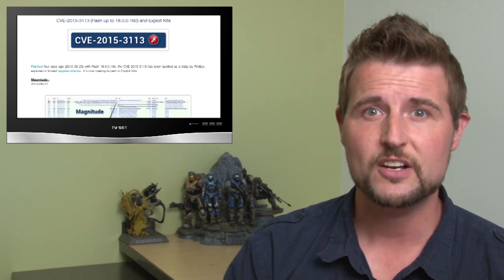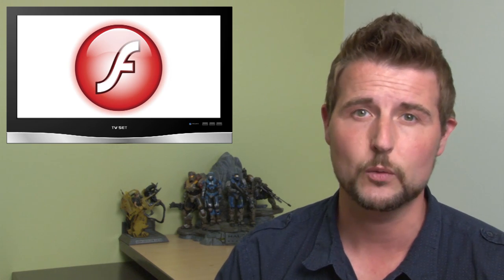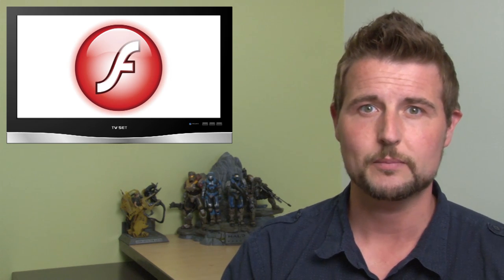Now that the zero-day flash flaw is in these popular exploit kits, you can expect them to be leveraged a whole lot more in the public. So the takeaway here is simple: if you haven't updated Adobe Flash yet and you use it in your network, you definitely want to get last week's update.